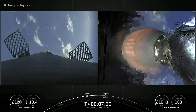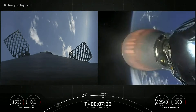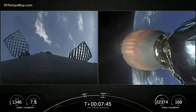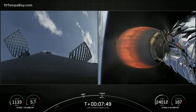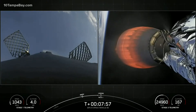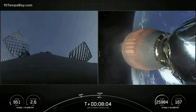Coming up next will be our landing burn at T-plus 8 minutes and 7 seconds. This will also last about 30 seconds, and it will hopefully land our first stage on our drone ship Just Read the Instructions, off the Atlantic coast. Stage 1 is now transonic. Stage 2 has entered terminal guidance. One second after the start of the landing burn, we will have second engine cutoff on the second stage.